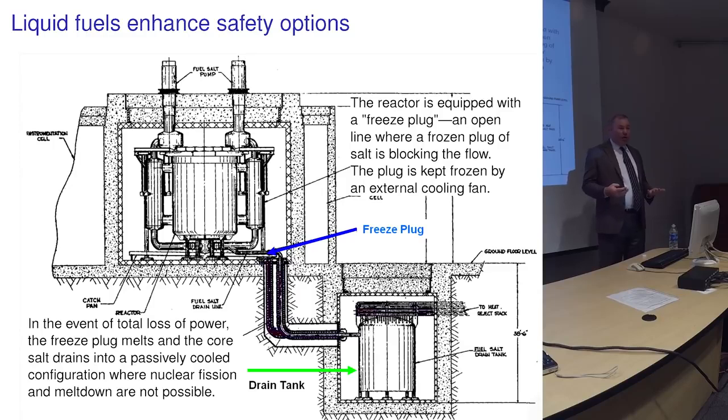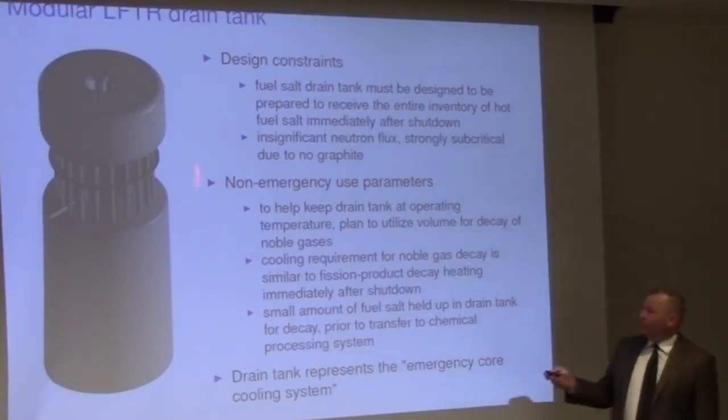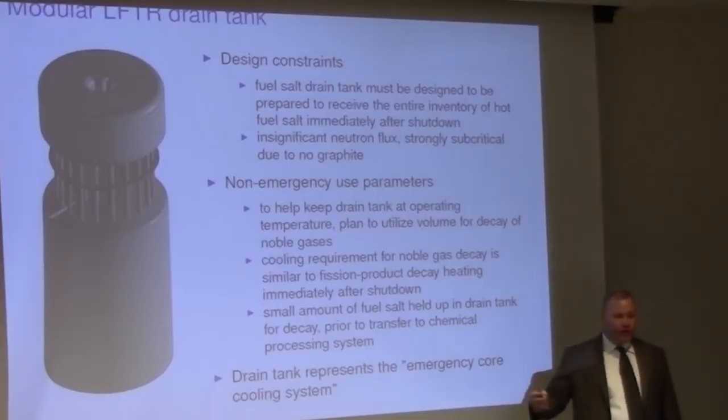This fail-safe shutdown system doesn't require operator involvement or anyone to throw a switch. Even if the reactor is severely damaged, there's a catch pan — if you breach the vessel, the salt flows down and still back into the tank. It's a very safe configuration that eliminates a whole class of accidents we worry about today. This was demonstrated at Oak Ridge in the 1960s — they were able to turn off the reactor, melt the salt, and drain it away safely.